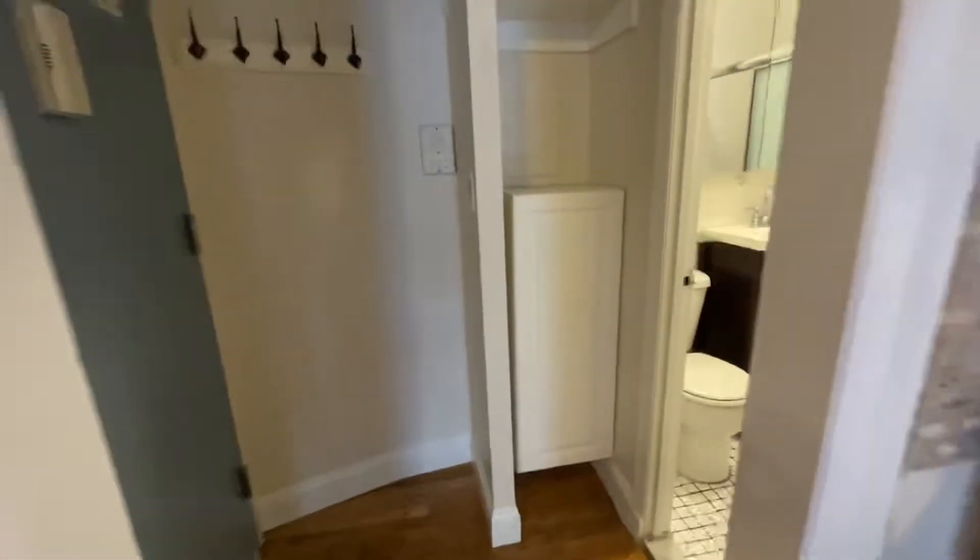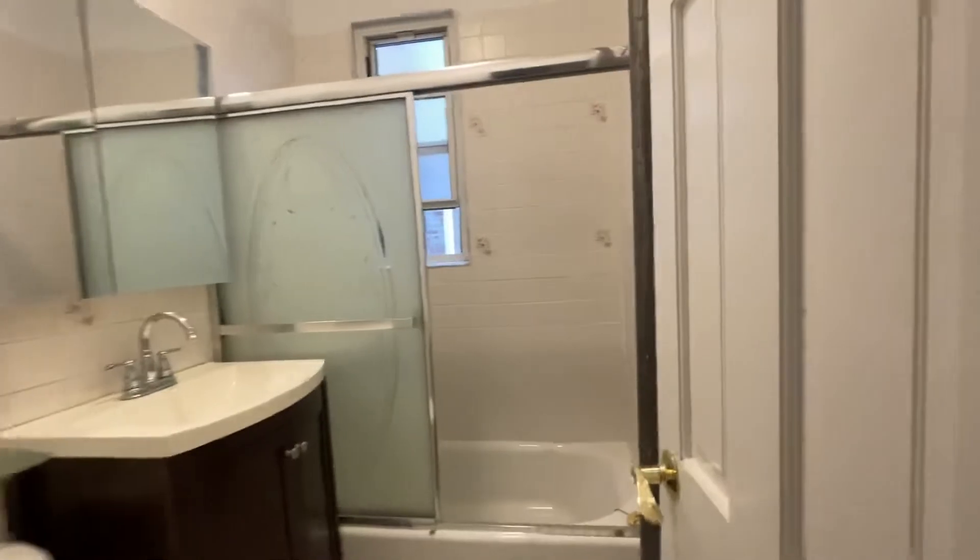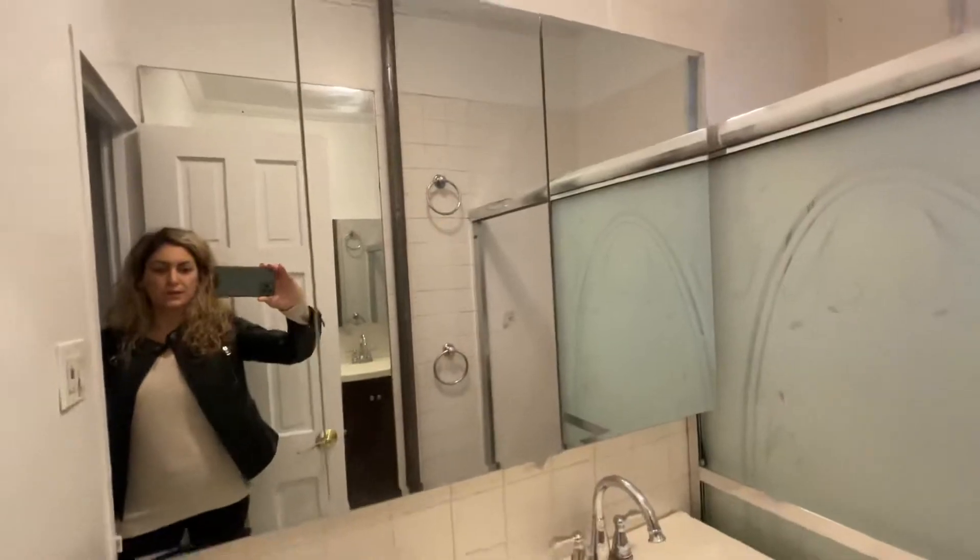Here you have a little bit of storage space and the bathroom — full-size tub, there's a window, and a huge medicine cabinet.